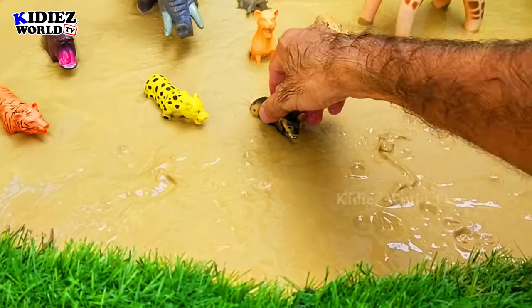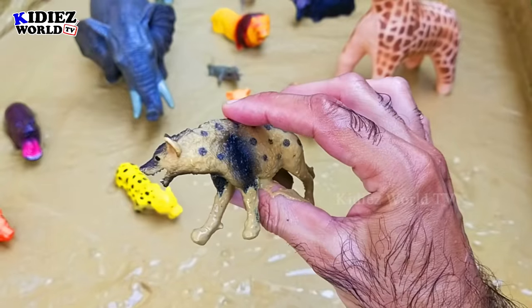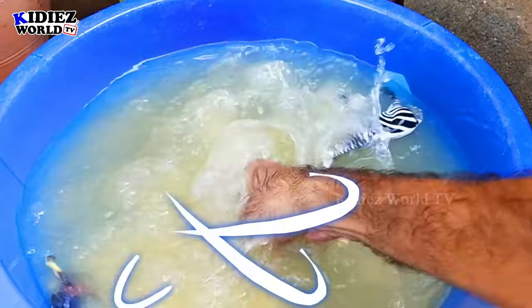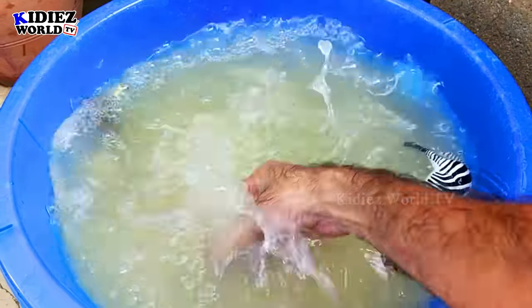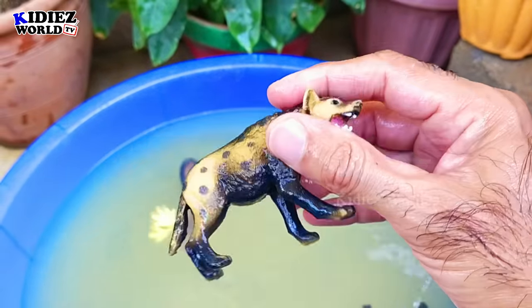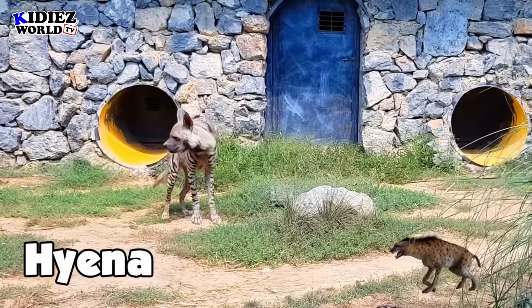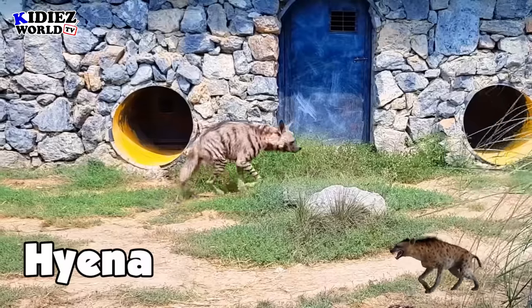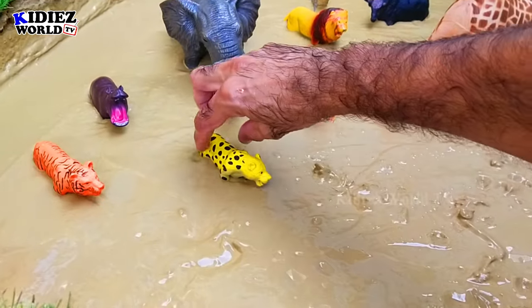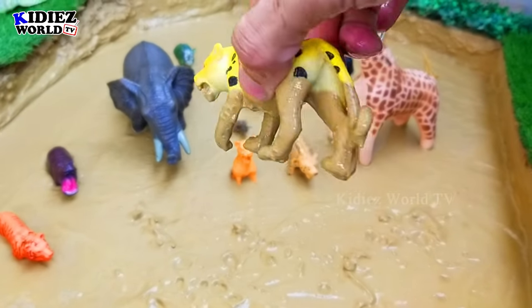The next we have is a hyena. Hyena is a small animal that looks like a dog. Hyenas have very sharp teeth — they are hunters.